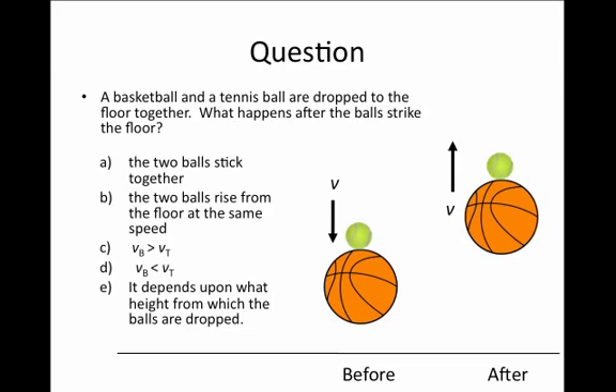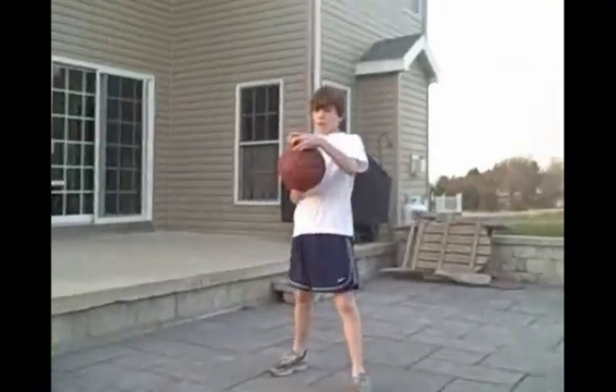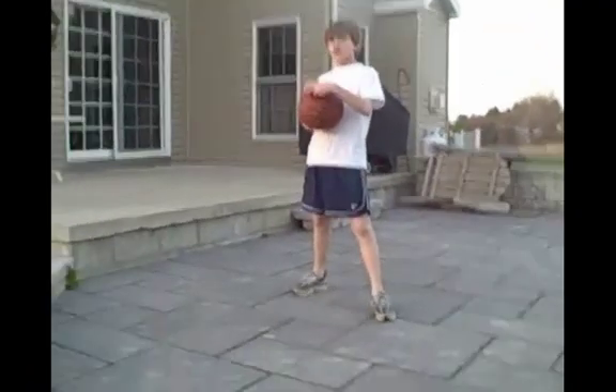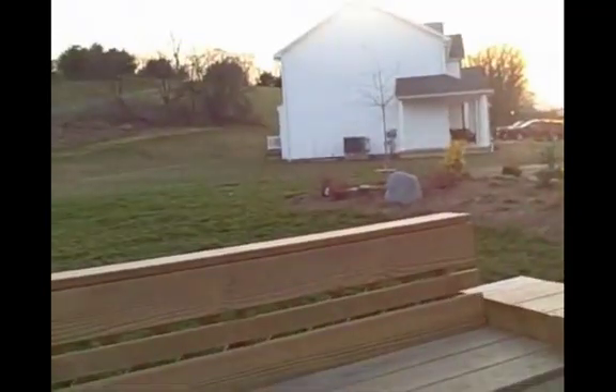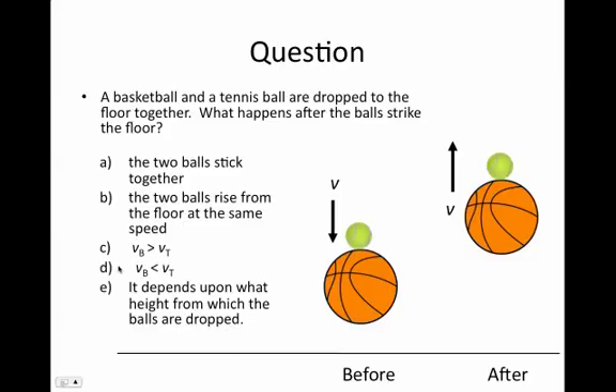To see the answer, let's actually see what happens when you try this experiment. Watch this amazing trick. Put the tennis ball on the basketball, and then drop it. Whoa! The answer clearly is the tennis ball has a much greater velocity coming off the ground than the basketball.